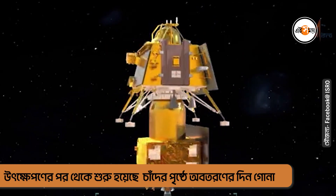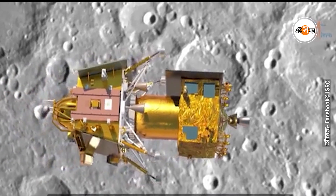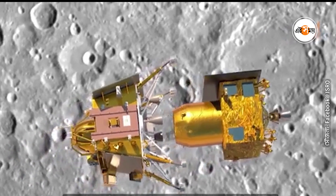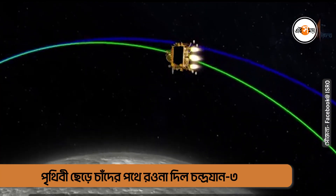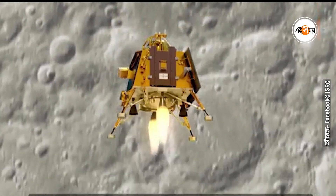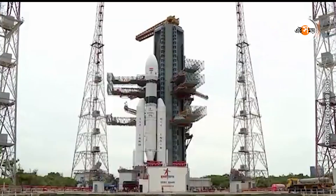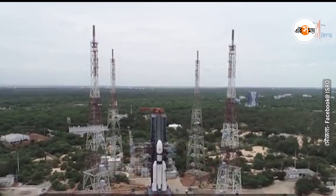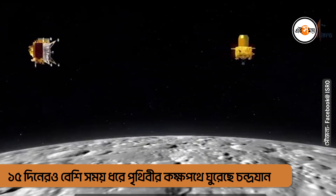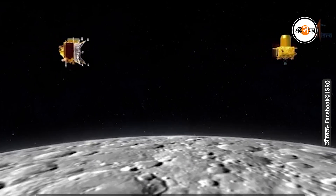Now, the 3900-kilogram Chandrayaan 3 spacecraft is being sent to the moon with the objective of making a focused attempt to softly land on the lunar surface and explore it with a rover. Following launch by India's most capable rocket, LVM 3, the Chandrayaan 3 lander — carrying a rover within it — will be carried into orbit around the moon by the propulsion module.